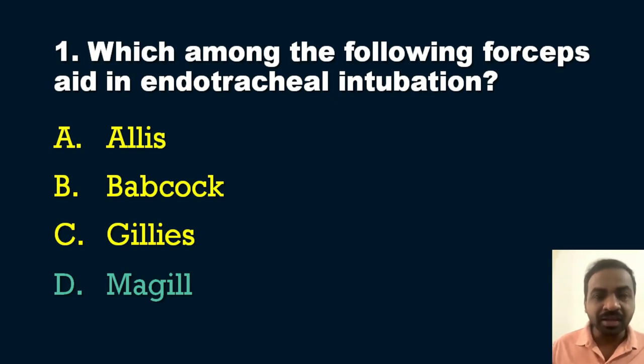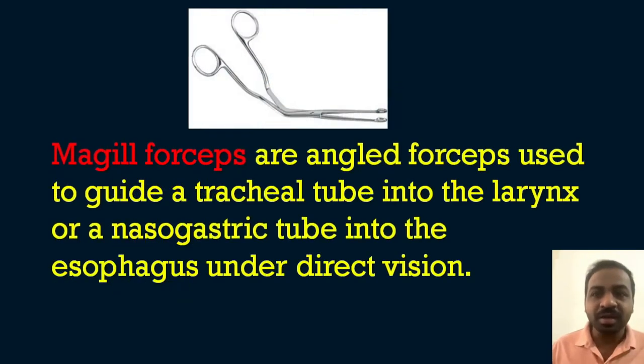We will see the other forceps and their uses. Magill forceps are angled or curved forceps used to guide a tracheal tube — the endotracheal tube — into the larynx, or a nasogastric tube into the esophagus under direct vision. You can see the blunted tip; we hold the tube and guide it into the trachea or stomach. Magill forceps serve two purposes: endotracheal intubation and nasogastric tube insertion.